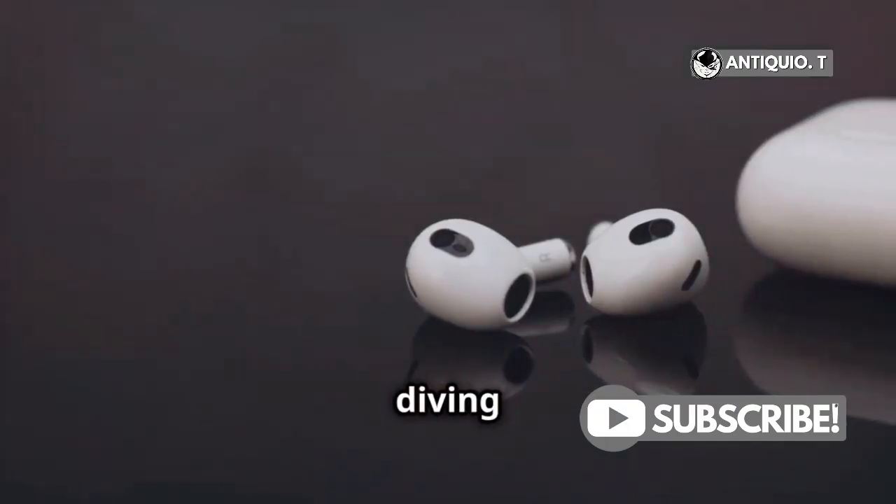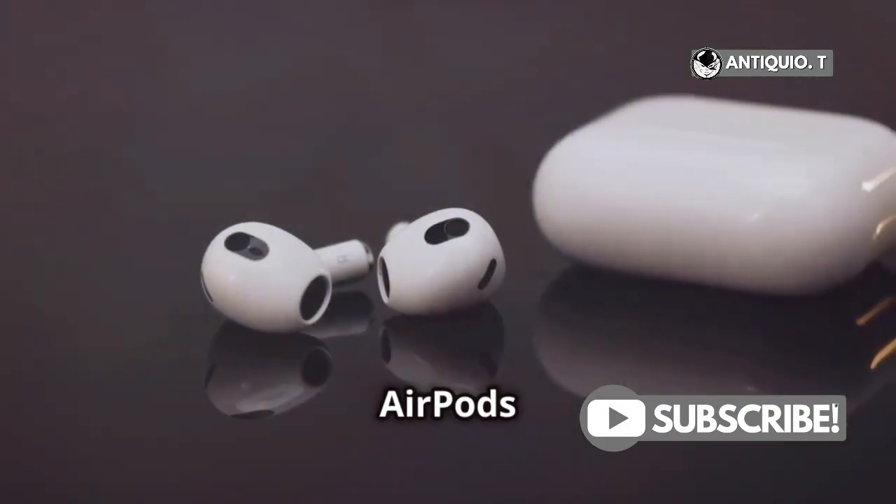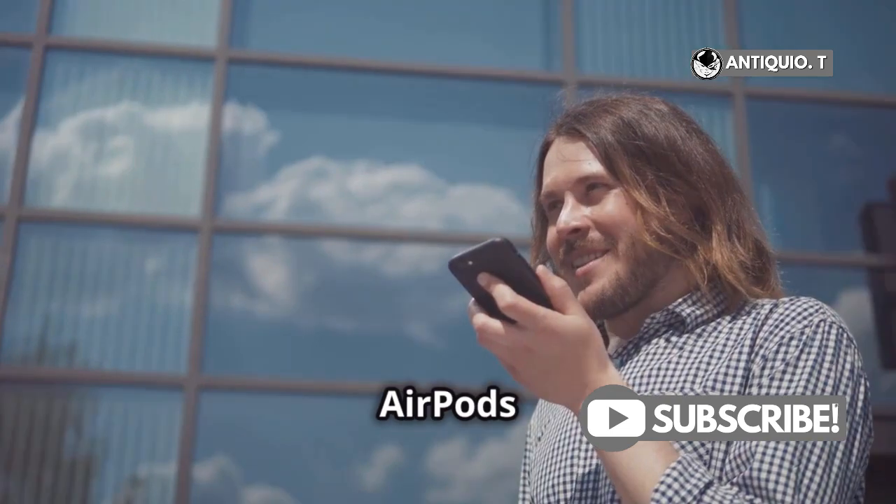Hey Apple fans! Today we're diving into the must-know features of the AirPods 4. Do the new AirPods have voice control?